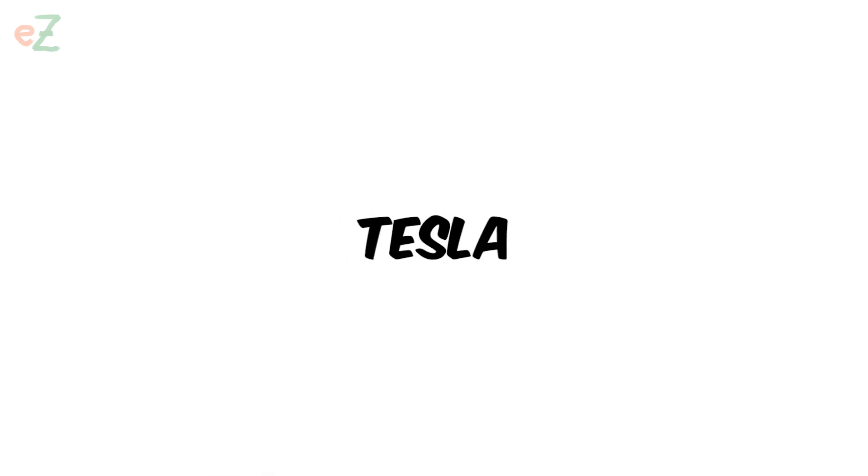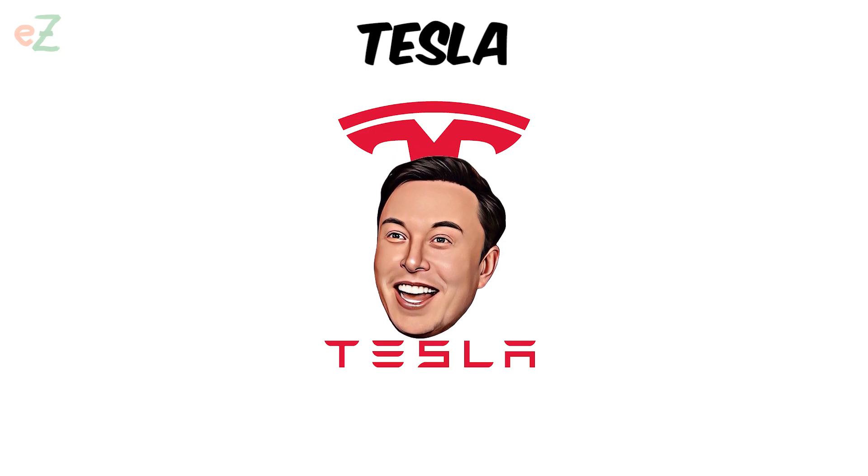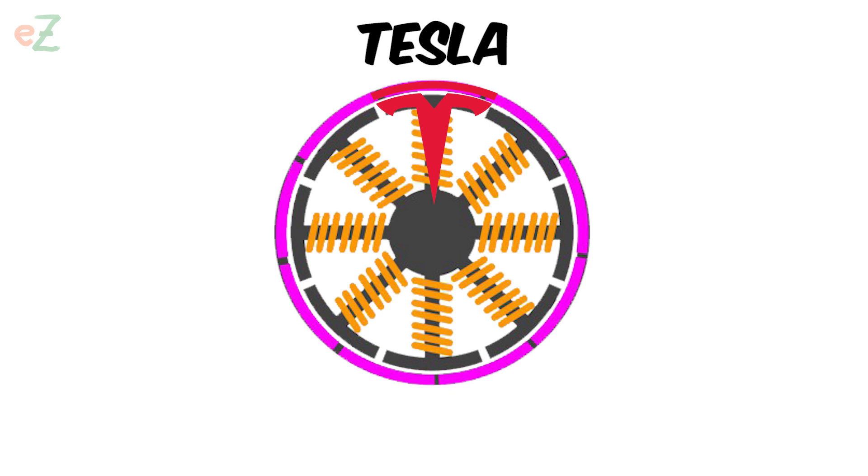Tesla. At first glance, it may seem that this is just a kind of stylization of the first letter of the company name. In fact, the logo depicts a stylized armature of an electric motor.